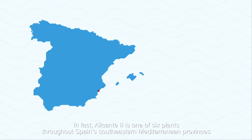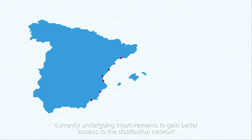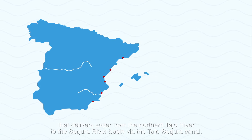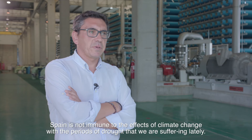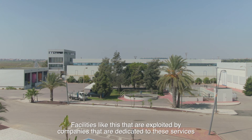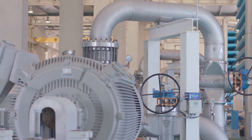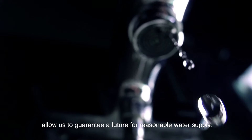Alicante II is one of six plants throughout Spain's southeastern Mediterranean provinces currently undergoing improvements to gain better access to the distribution network that delivers water from the Northern Tajo River to the Segura River Basin via the Tajo-Segura Canal. Spain is not immune to the effects of climate change and the periods of drought we are suffering lately. Installations like this, exploited by companies dedicated to these services, ensure that we can guarantee a future for a reasonable water supply.